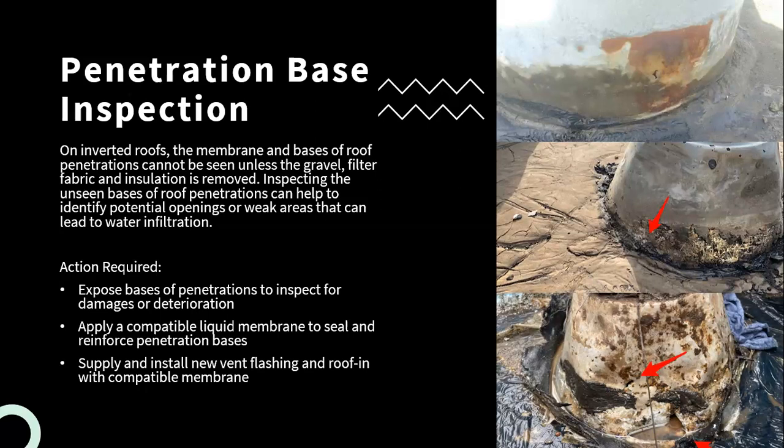What we would recommend in this case would be to expose the bases of penetrations — typically in phases, beginning with areas that show signs of deterioration or a certain section of the roof — and inspecting for any damage or deterioration. If there are perforations in the flashing or deterioration at the membrane, then repairs or replacement of that localized area may be required. If there isn't any major damage or it's just starting to deteriorate, what may be recommended is applying a compatible liquid membrane to seal and reinforce those bases.